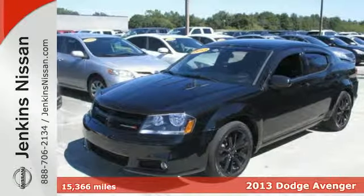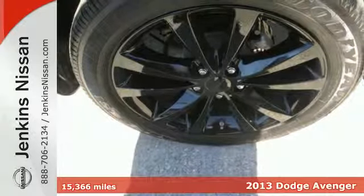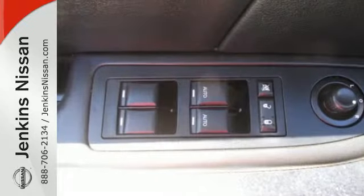Here's a 2013 Dodge Avenger. It's iconic and uncompromising on safety and style. We've created a midsize sedan that stands out from safety to convenience and everything in between.